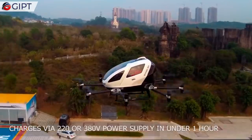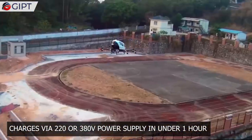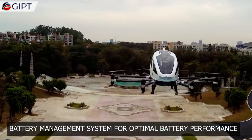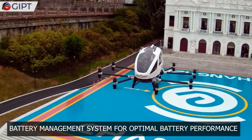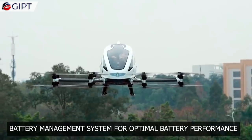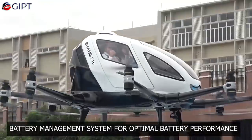The EHang drone can be charged via 220V or 380V power supplies in just under an hour. The drone is also equipped with an aircraft battery management system that communicates with the chargers in real-time. This system also helps in calculating and providing the optimal performance and range for the drone, based on the conditions and behavior of the flight taken.